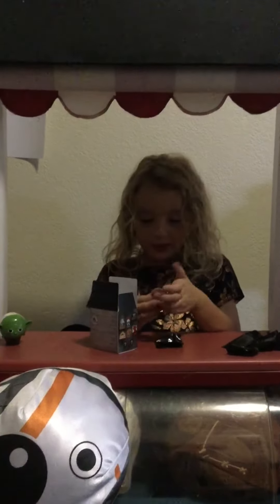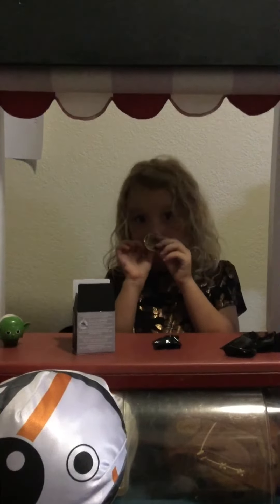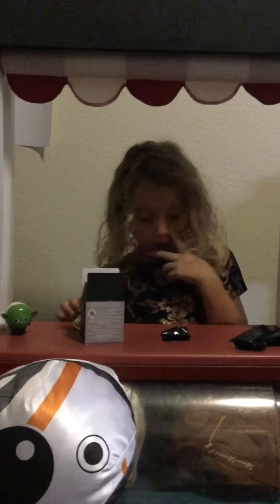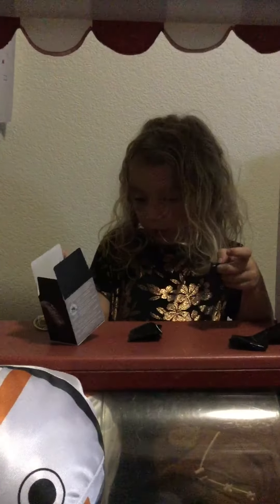So let's show you the first pin. Oh look, it's Chewbacca! It's an Ewok! Next one — we have Ewok.